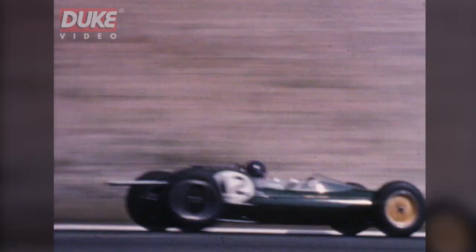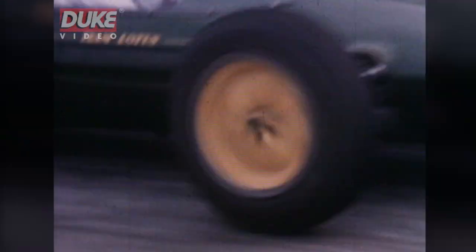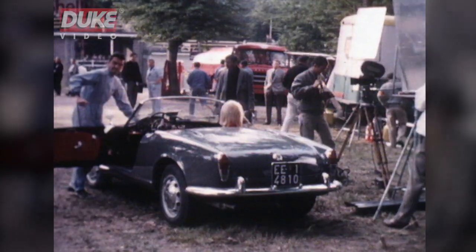Well, this is actually the first time I've been here at Rouen, and I am very impressed. I think it's a very good course indeed. Backing up Jim Clark, the Formula Junior graduate Trevor Taylor, as debonair as any film star.